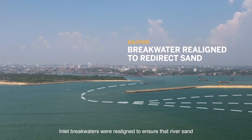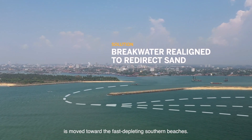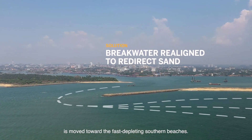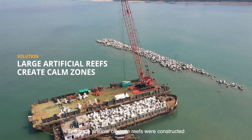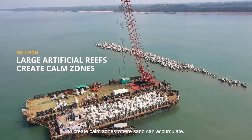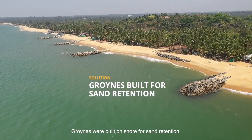Inlet breakwaters were realigned to ensure that river sand is moved toward the fast-depleting southern beaches. Two large artificial offshore reefs were constructed to create calm zones where sand can accumulate. Groins were built onshore for sand retention.